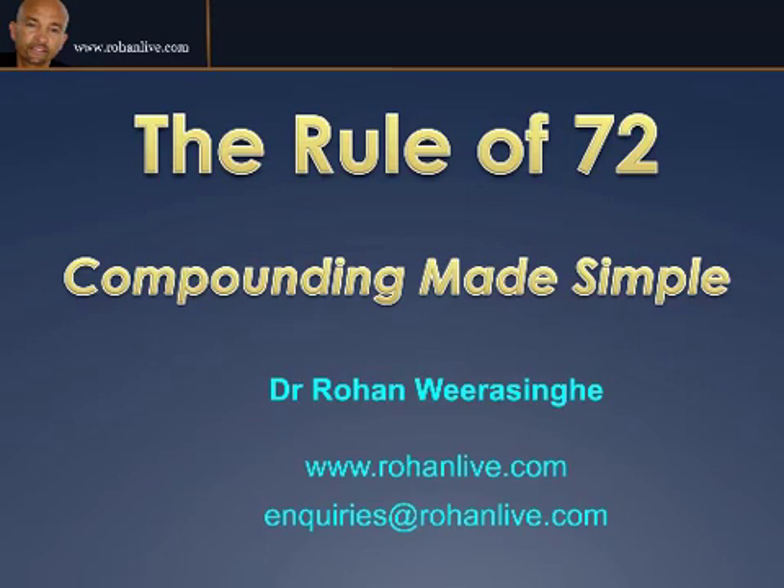Hi, my name's Rohan Weirasinghe and I'd like to share with you a very simple rule that is extremely powerful. As I travel the world talking to different people about investments and creating wealth and financial independence, I find the Rule of 72 is extremely appealing to people as it gives a simple formula for working out how quickly your money can double for you. I call this compounding made simple. If you want to find out more about educational tips, tools and techniques, please visit my website at rohanlive.com.